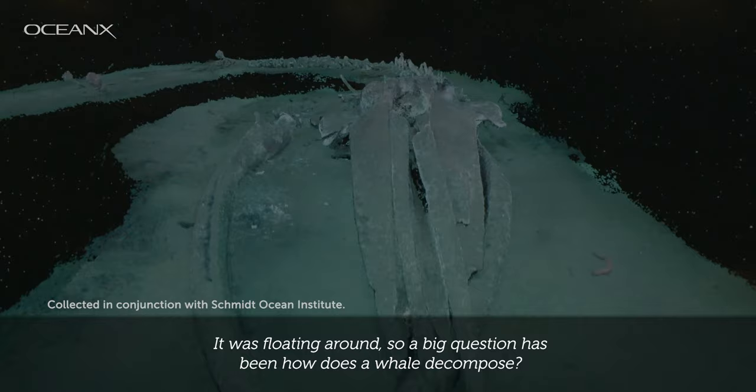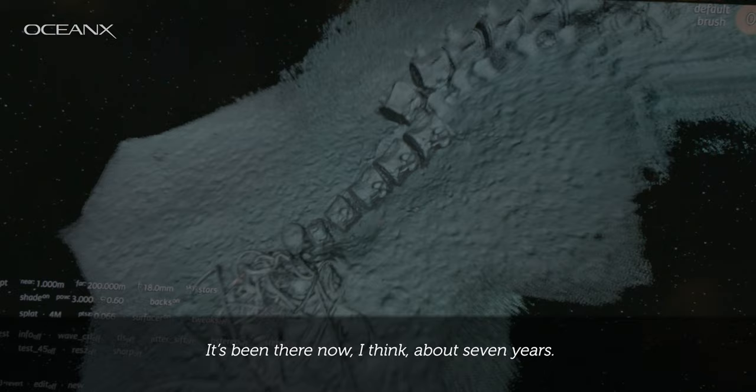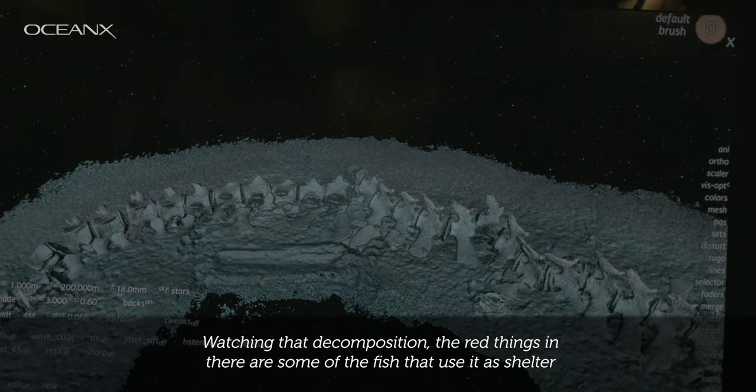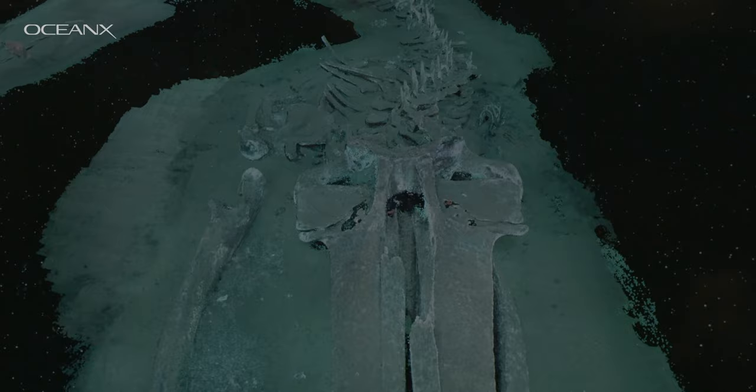There's a minke whale found dead in San Diego, floating around, and a big question has been how does a whale decompose? It's been there now about seven years and we've been watching that decomposition. The red things in there are some of the fish that use it as shelter, and this ability to create a three-dimensional model is something that's fantastic.